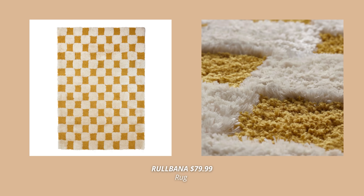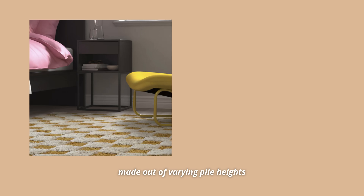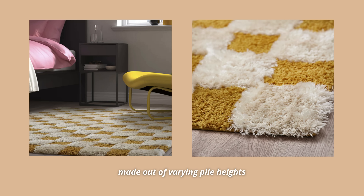Ikea releases so many new products every single month, and one that really stood out to me as a real mid-century modern find is the new Rullbana rug. This playful checkerboard pattern rug in off-white and yellow tones has such a retro feel. It's not only the pattern — this rug is made out of varying pile heights that add a layer of tactility and charm to this divinely soft rug. It's a perfect option if you want those MCM vibes on a budget, coming at only $79.99.